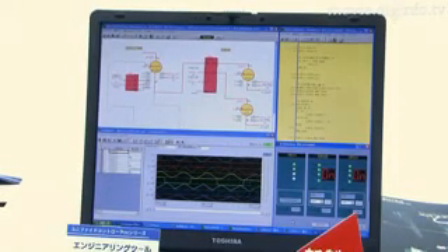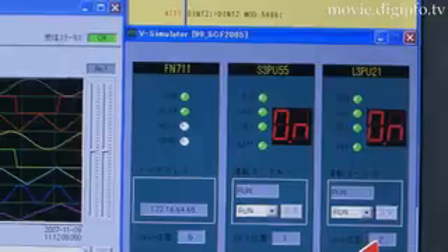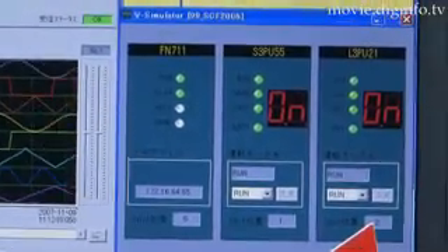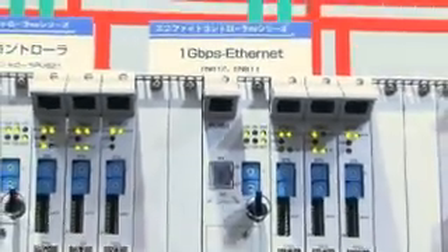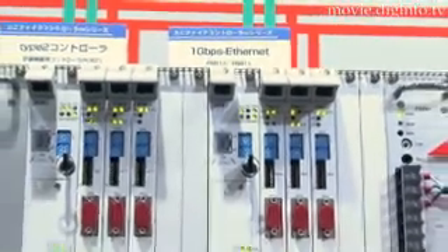To enable the continued use of application resources accumulated by users over many years, Toshiba adopted a design that considers succession from existing engineering tools, surveillance and control networks, and various conventional models found at operator workstations.